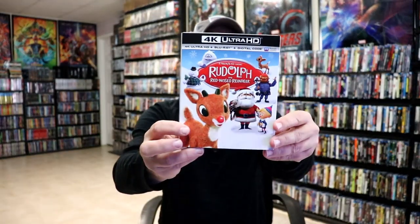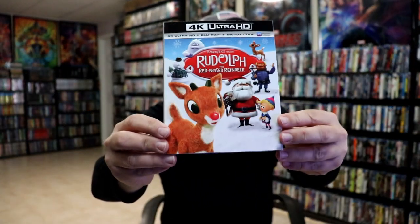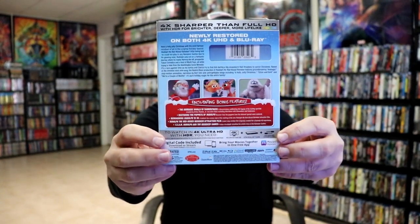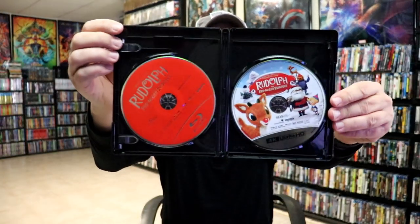Next up we have Rudolph the Red-Nosed Reindeer — another favorite of mine. These slipcovers are highly embossed, which is nice. Lots of great special features. I do have many copies of Rudolph the Red-Nosed Reindeer in the collection. This was another favorite of ours watching every single year — me and my two brothers. Same artwork on the case. On the inside we do have our digital code, and we have our disc art — same style disc art. Really great having this one.